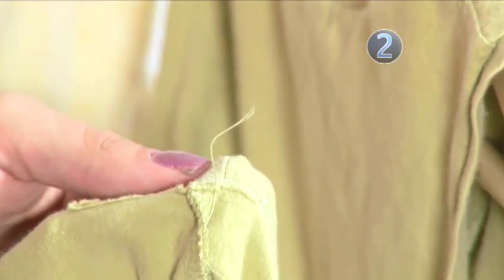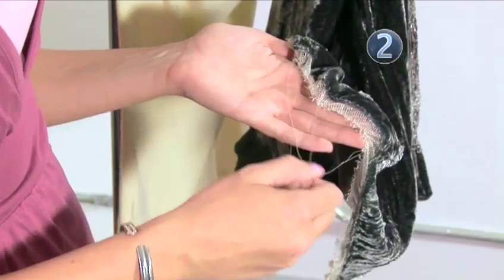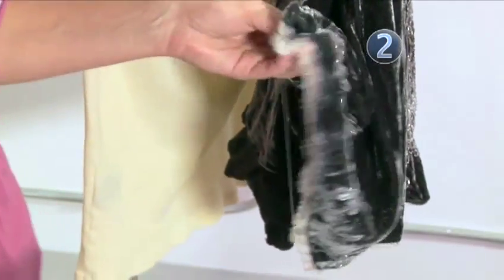If you see a loose thread, go ahead and pull it. If it comes right off without unraveling part of the item, it's probably okay. But if the stitching starts to unravel, put it back and walk away.